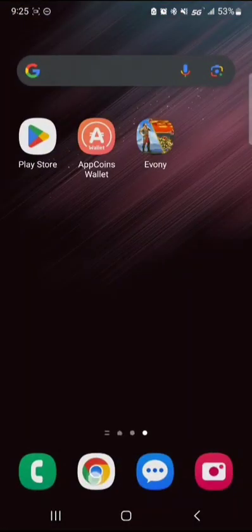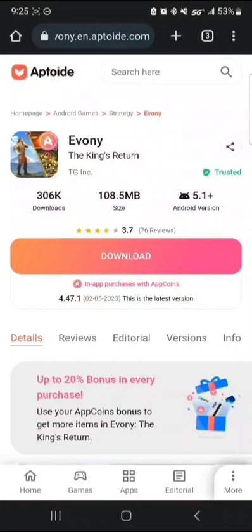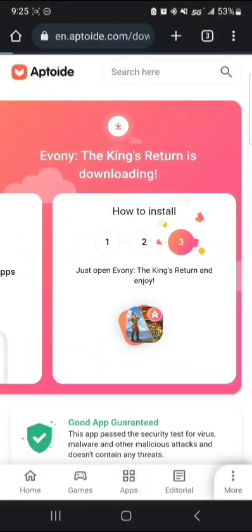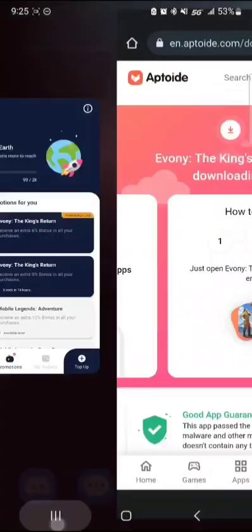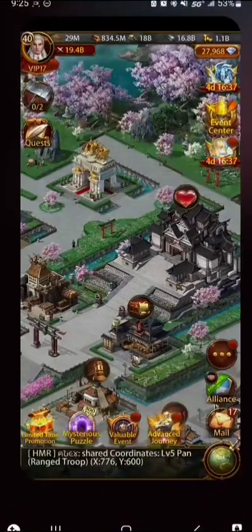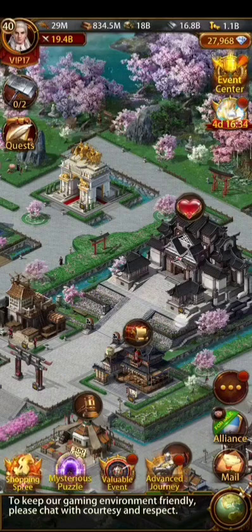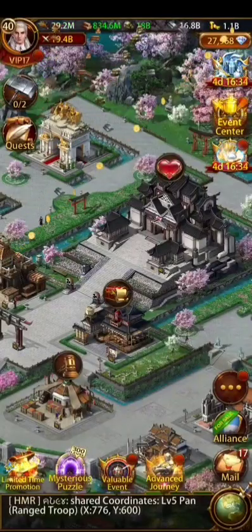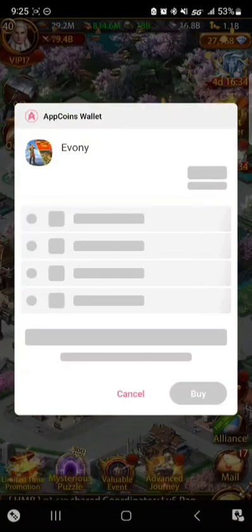So on a hundred dollar pack I would get twenty-one dollars put into my wallet — about four packs and you get a fifth pack free essentially. Once you set up the wallet, go to the link in the description. You'll have to download the Aptoid Ebony app. Click download and it'll come to this screen right here, pop up asking you to install it. Go ahead and install it.